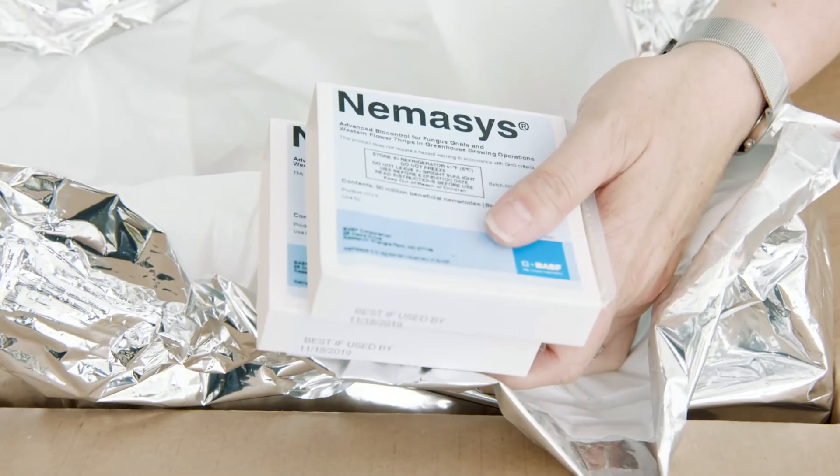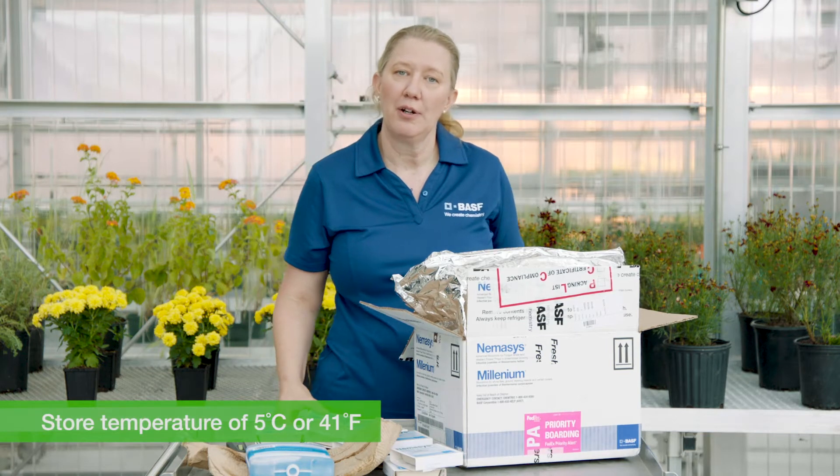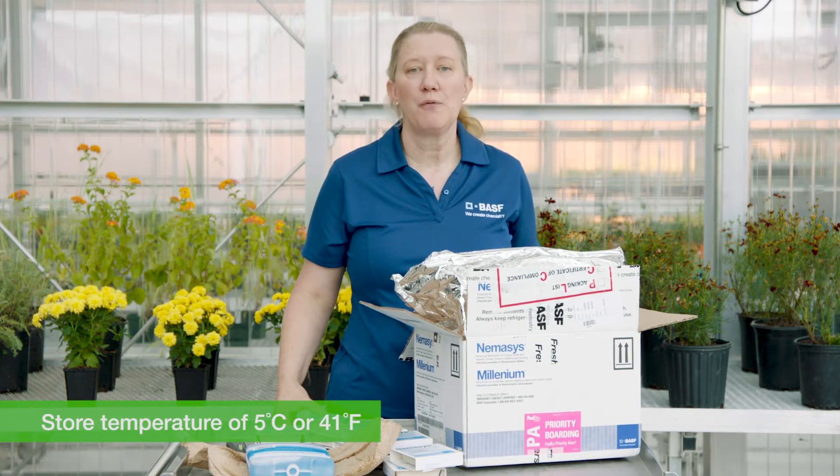Once you've confirmed that the trays have stayed cool, you'll want to place them in a dedicated refrigerator at 5 degrees Celsius or about 41 degrees Fahrenheit. You'll want to avoid storing your nematodes in a shared refrigerator such as in a lunchroom, because the opening and closing of the door throughout the day will impact the temperature and ultimately the viability of your nematodes. You also want to avoid freezing the nematodes because they are live animals.